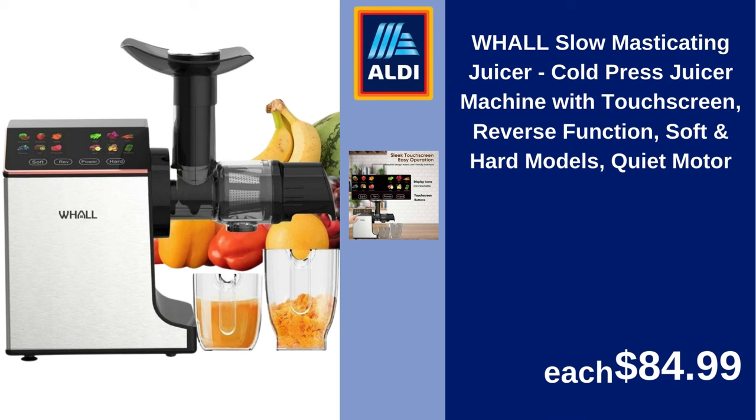Wall slow masticating juicer, cold press juicer machine with touchscreen, reverse function, soft and hard modes, quiet motor. $84.99.